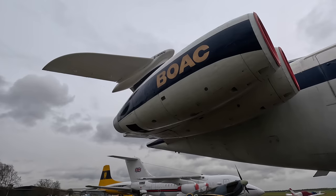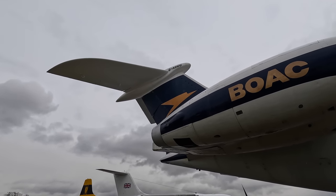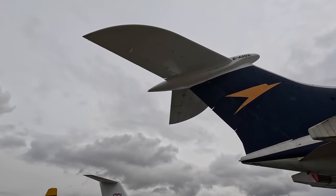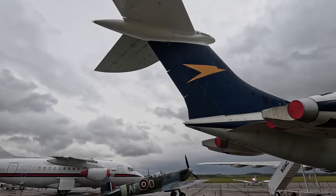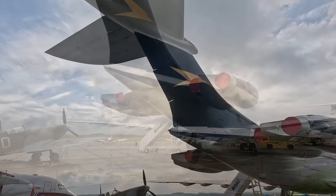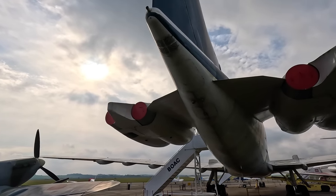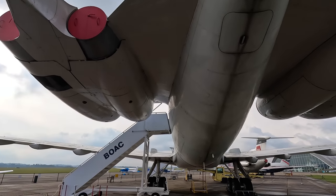The VC-10 was powered by Rolls-Royce Conway turbofans — actually the first turbofan ever to enter production. This was truly when the British were at the forefront of aviation design. Four engines were needed to provide enough thrust, especially at warmer and higher-altitude airports within the British Empire such as Karachi or Nairobi, where the 707 struggled. Four engines also provided reassurance when flying over water, as it wasn't until many decades later that twin-engine aircraft were allowed to fly far from land.